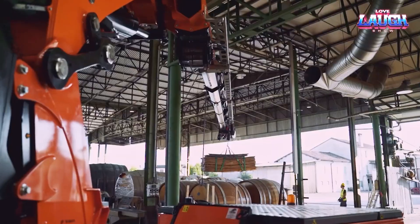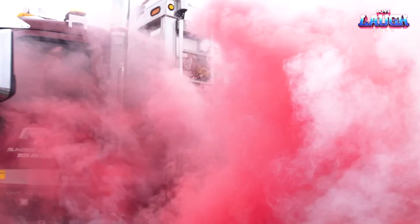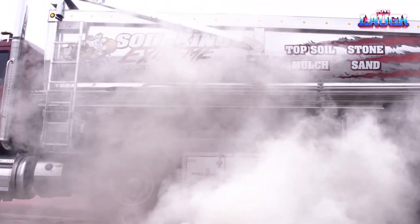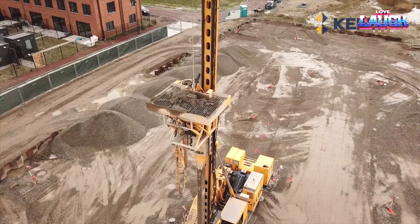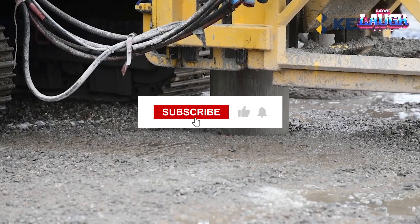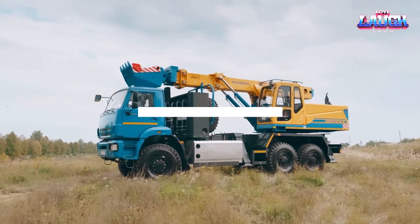As we've journeyed through a showcase of advanced engineering marvels today, it's clear that these aren't just machines — they're the vanguard of a new era in construction and building. These machines aren't simply improving the work; they are transforming the future of the industry. So stay tuned, keep exploring, and remember: the future of construction is happening now. Thanks for joining us — until next time.